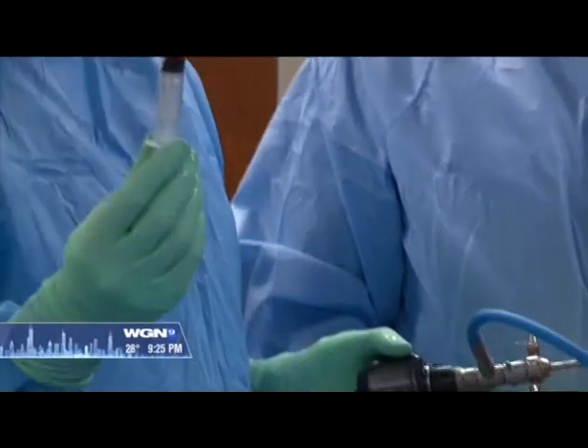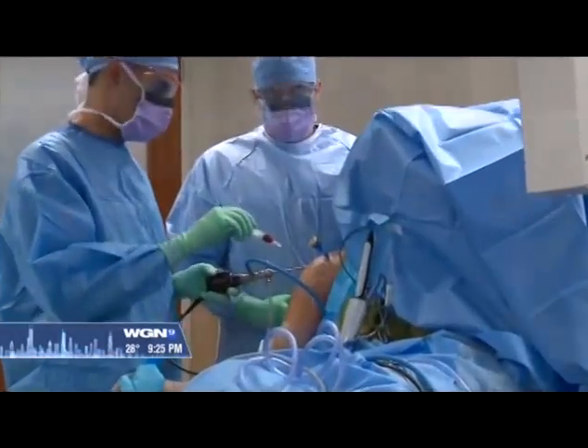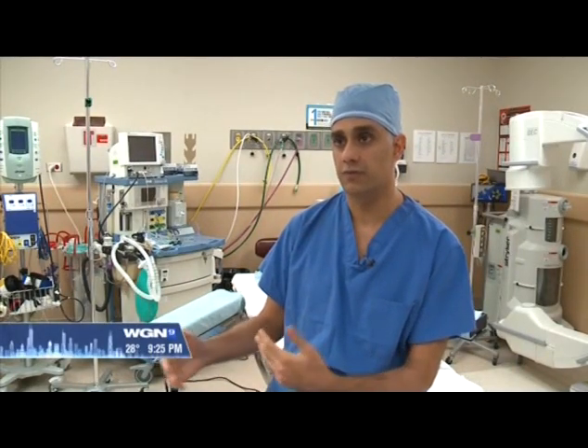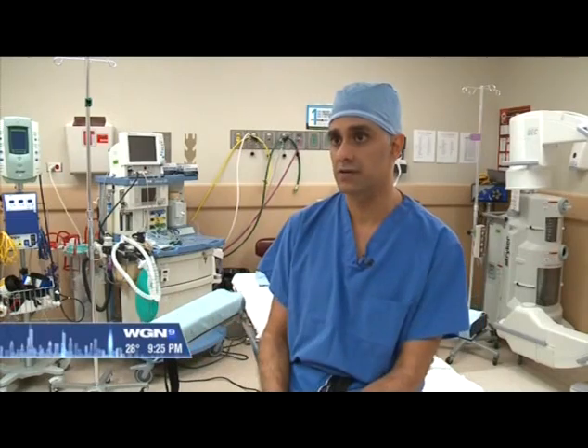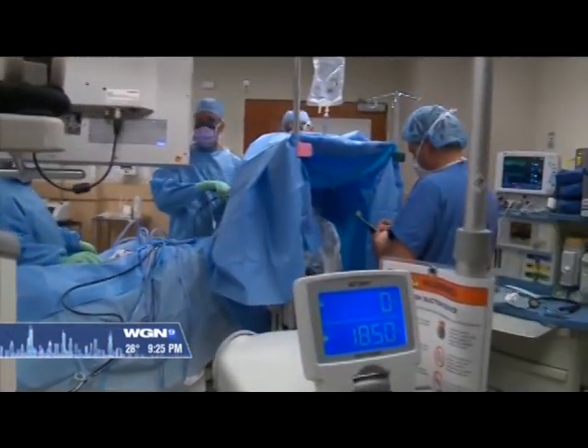So this is the final product. We're basically going to just eject this directly into the repair site. What we'd like to see is an improved rate of healing — decrease the number of patients that have a failure of the repair. Number two is we can improve the time frame it takes to heal. And number three, when it's all said and done, if we can get a more normal tendon to bone appearance.